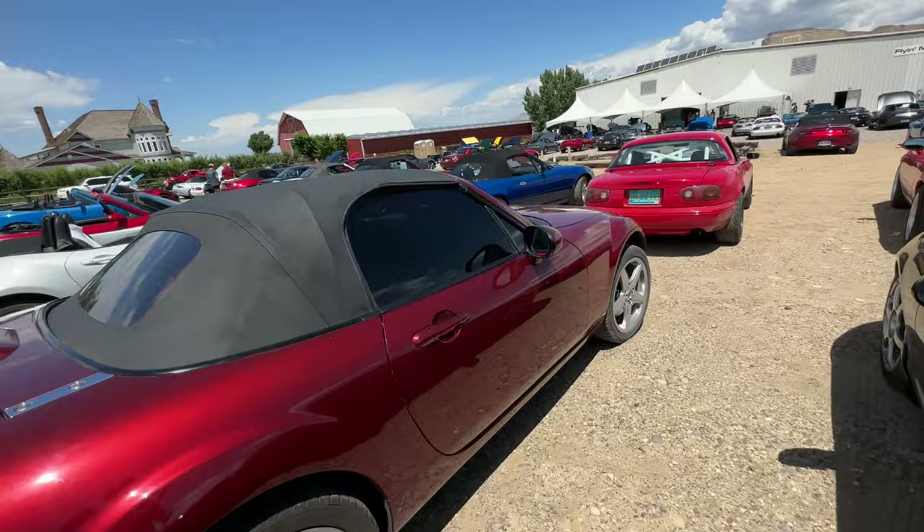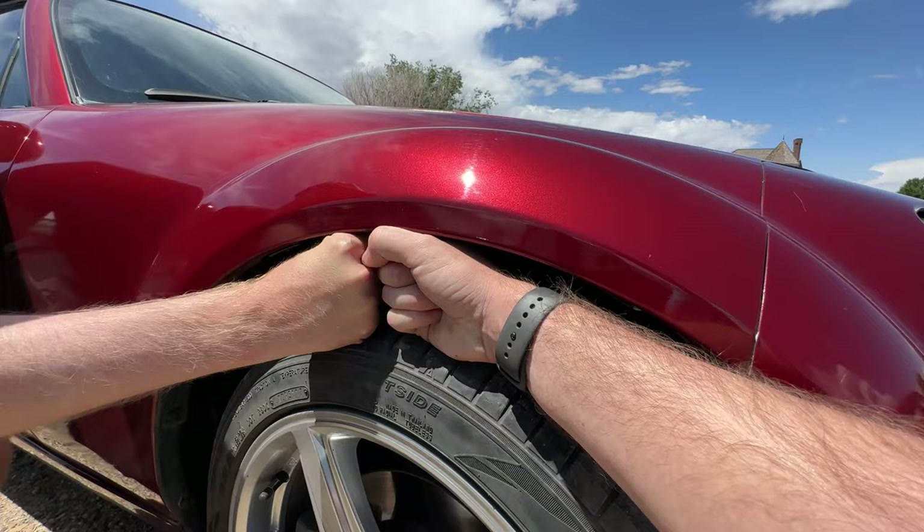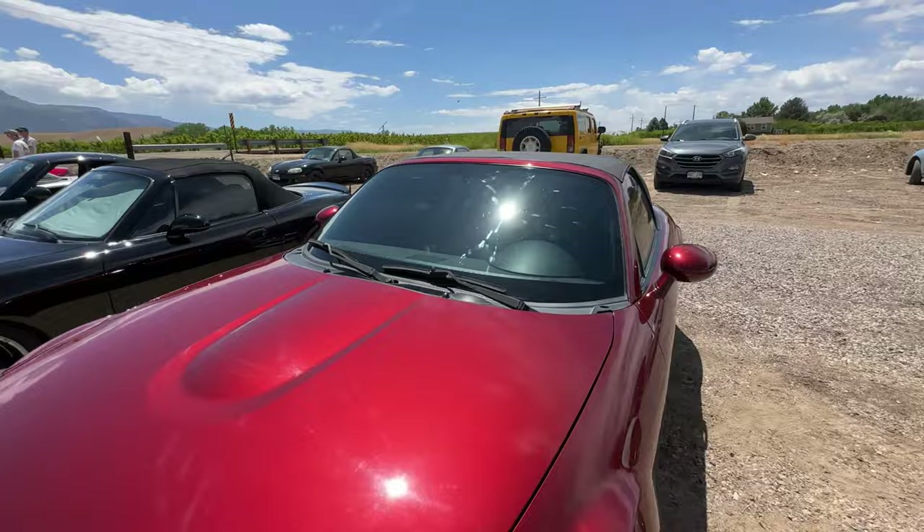Here's an NC — do you want another fist test? This is the other fist test. This is a stock ride height NC. Pounded. This is wild.